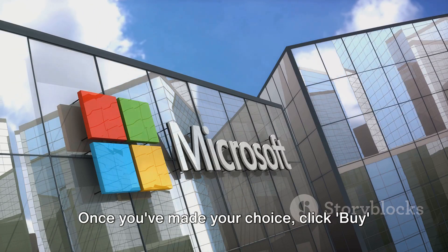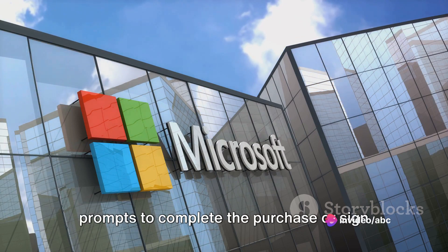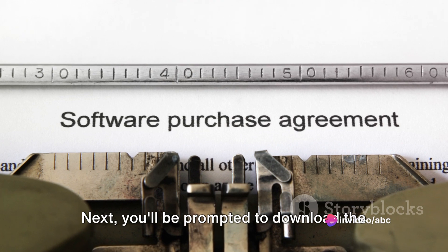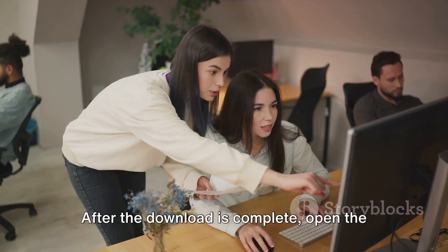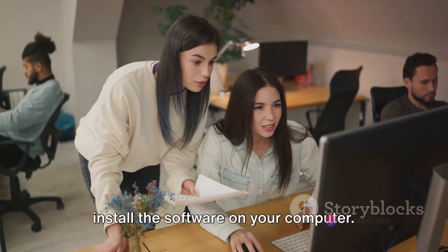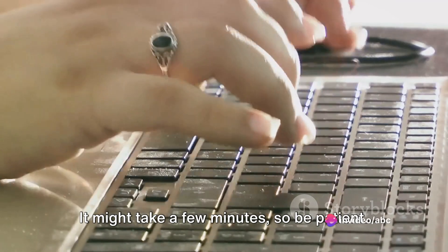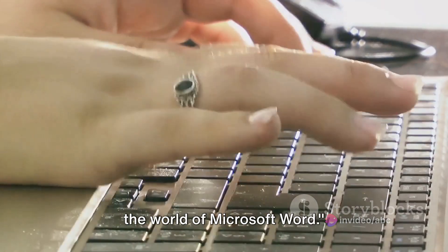Once you've made your choice, click Buy or Free Trial, and then follow the prompts to complete the purchase or sign up for the trial. Next, you'll be prompted to download the Office Suite. After the download is complete, open the installer and follow the instructions to install the software on your computer. It might take a few minutes, so be patient. Once installed, you are ready to explore the world of Microsoft Word.